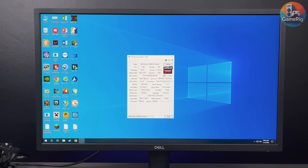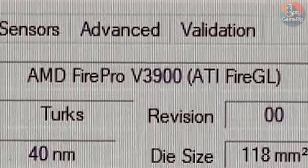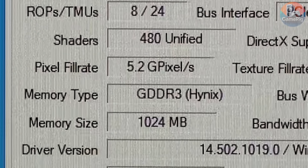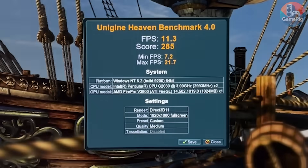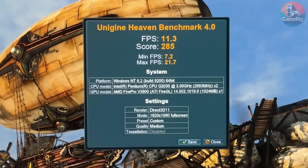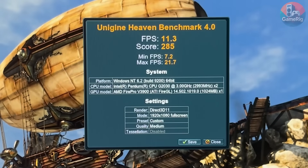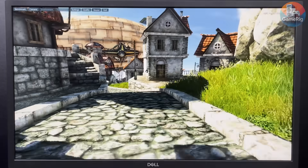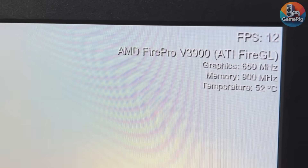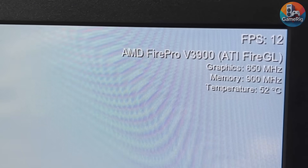After checking GPU-Z, it's confirmed: this is the FirePro V3900, packing 1GB of DDR3 VRAM and a very modest 480 cores. Same benchmark, same story — it averages around 11 FPS, with peaks topping out at 21.7 FPS. With numbers like that there's basically zero chance it beats the second card, but I still want to throw it into some real games and watch it suffer.